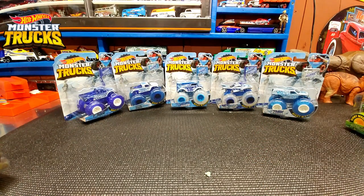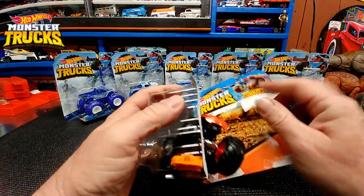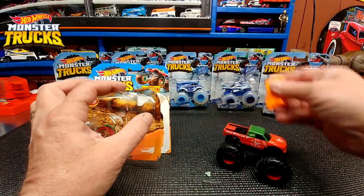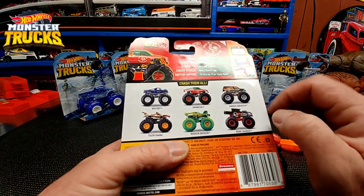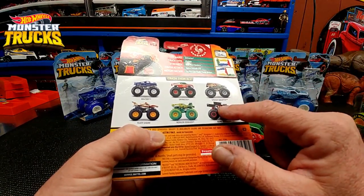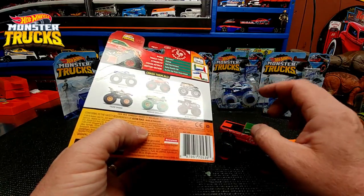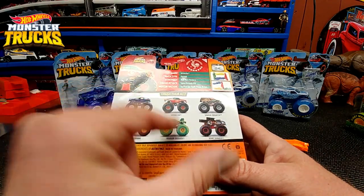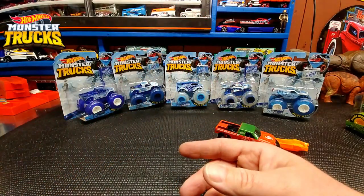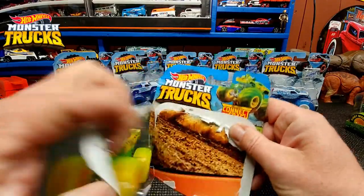Anyway, back to our 2019 models of Spiracha and Bigfoot, which is what we're going to be opening right now. Here's Spiracha. I could not find this at a Target anywhere — I found it at Aldi Food Stores. In fact, Spiracha, Bone Shaker, Bigfoot, and Roger Dodger all came from Aldi. I could not find those at Target or Walmart.